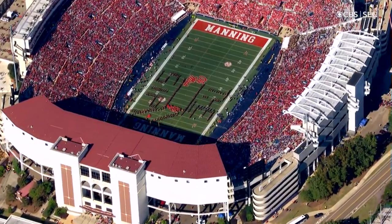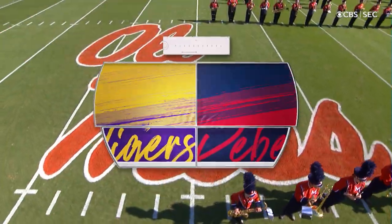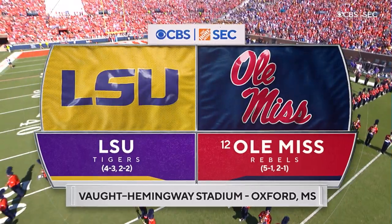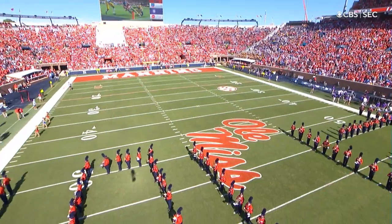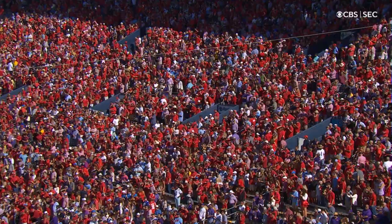The Home Depot SEC on CBS brings us to Oxford, Mississippi. Vaught-Hemingway Stadium is packed on a special day for Eli Manning. They think they've got a special football team as well — the 12th ranked Rebels hosting the Tigers of LSU.